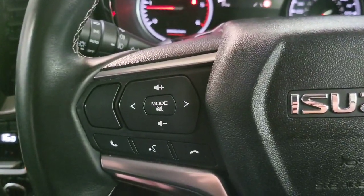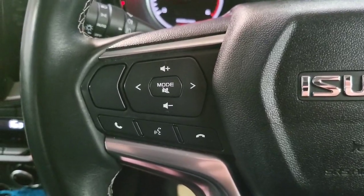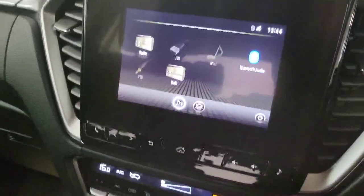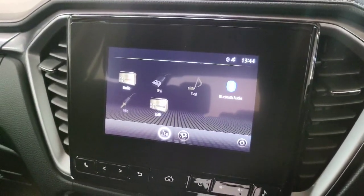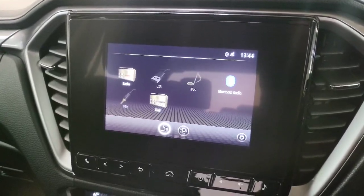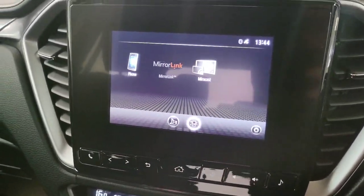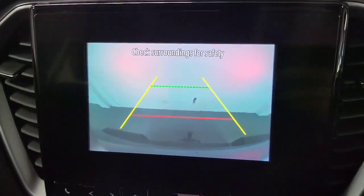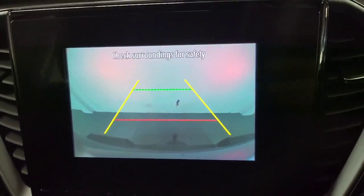You have your entertainment buttons on this side — volume up, volume down, answer and decline buttons for the entertainment screen. This does have Apple CarPlay and Android Auto. If you're Android or Apple, you can also connect wirelessly, which is really useful. There's also a reverse camera and DAB radio — the reverse camera is very clear, and it's helpful when using the tow bar to line up the truck.